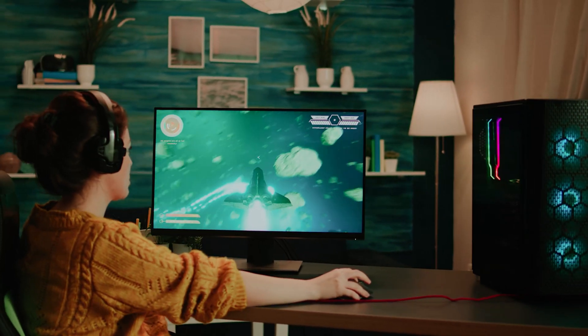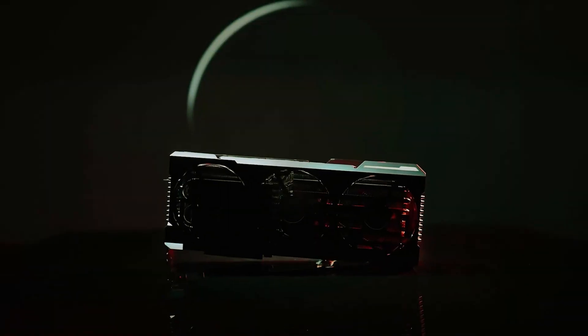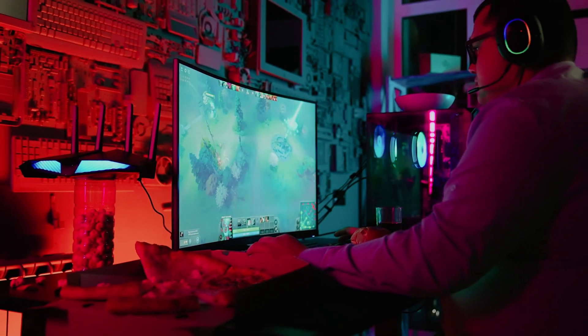Are you feeling the limits of your laptop's graphics performance? Whether you're a gamer, a content creator, or a professional working with high resolution graphics, an external GPU could be the solution you've been searching for.